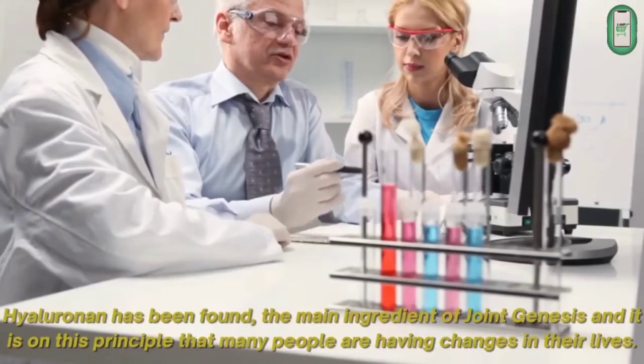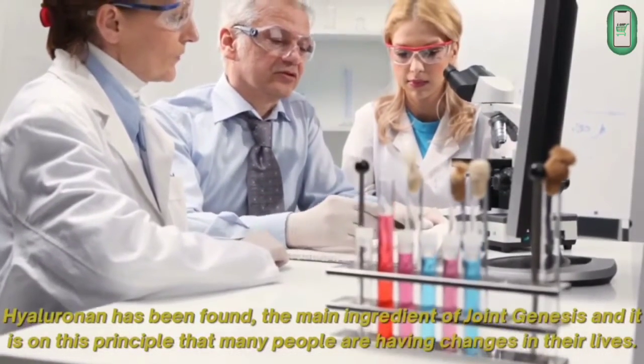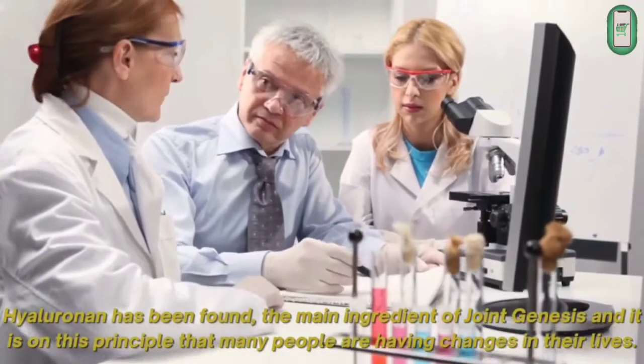Hyaluronan has been found to be the main ingredient of Joint Genesis, and it is on this principle that many people are having changes in their lives.